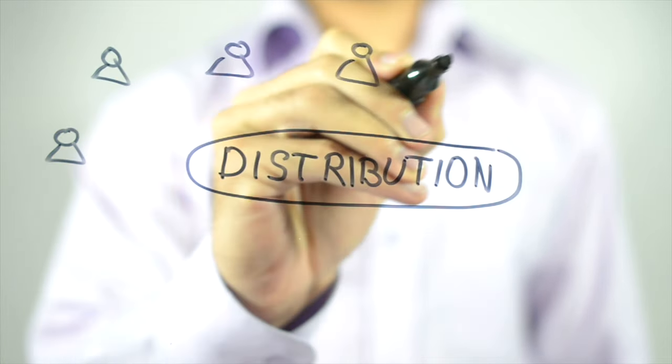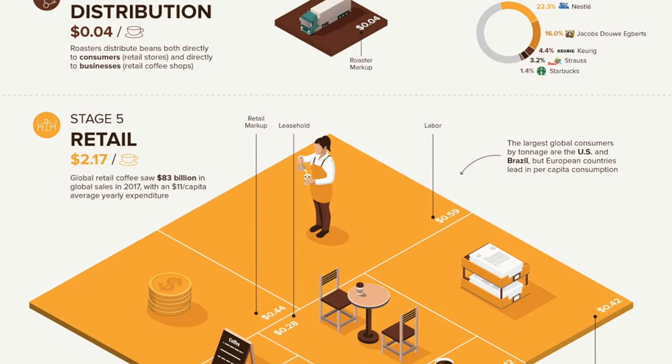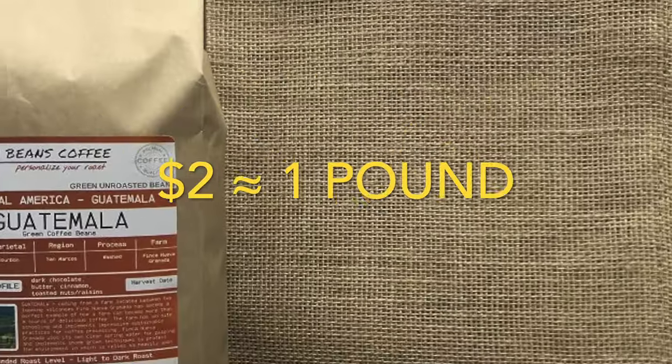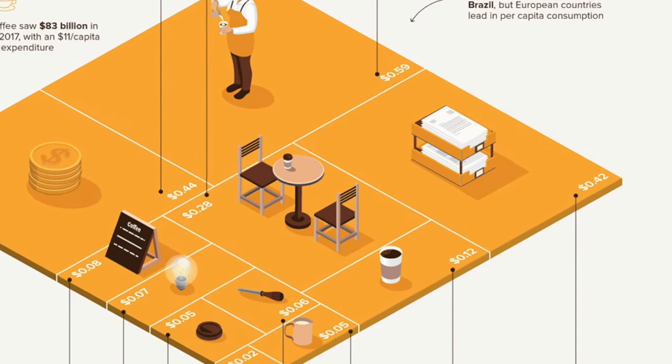Then there's distribution. Once we arrive at the retail phase, consumers pay $2 to $3 per cup — an amount that could buy a pound of green seeds. The largest costs are real estate and overhead.